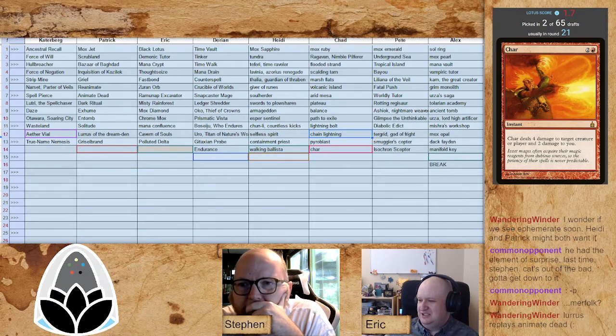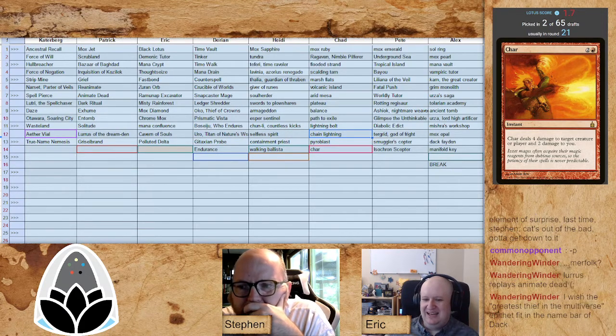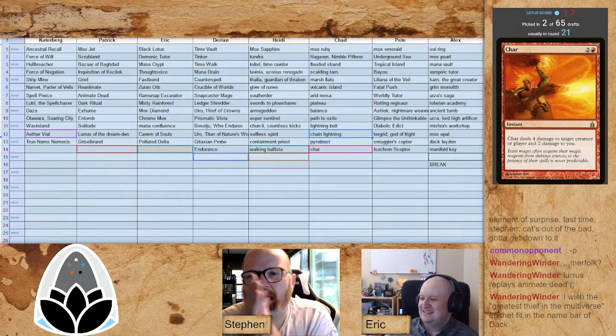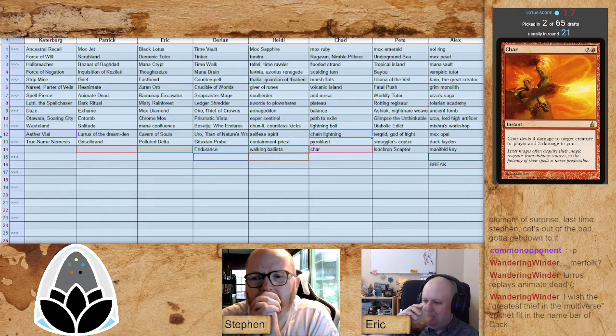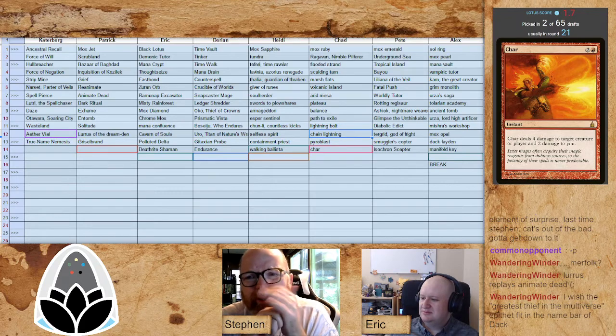Heidi picks up Walking Ballista before Alex can snap it up. Firetribe and Revoker would be really good here for Alex. Endurance for Darian — he says he doesn't want any part of this reanimator nonsense, just going to exile it. Darian is super solid on the aggro hate. It turns out that if you're playing against an aggressive deck, a three-mana 3/4 body is pretty good.